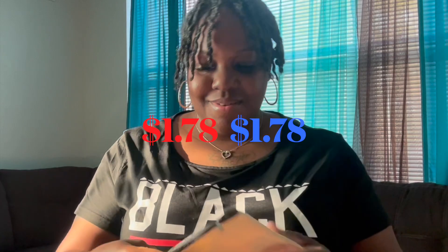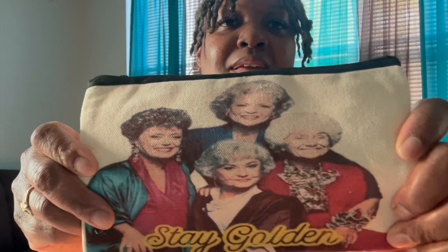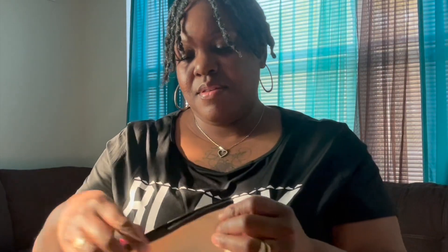Please tell me I was not the only one that loved the Golden Girls! I saw this cute little pouch and I had to get it. This is perfect for storing your makeup, your headphones, or even pens and pencils.